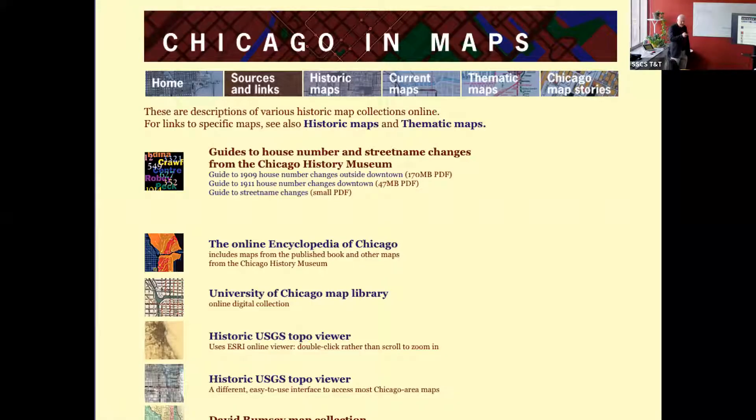As a side hobby, I began building a little website a decade ago or more, where I would put things that I had found as I was looking for historic resources for my Chicago work — to help Chicago history buffs, genealogists, and researchers find things that are scattered around the web.